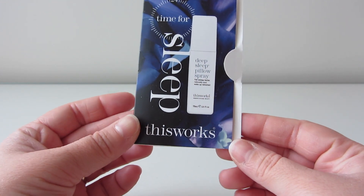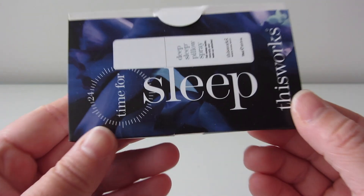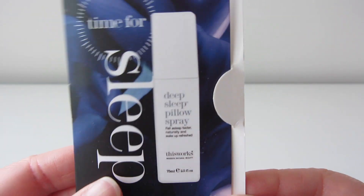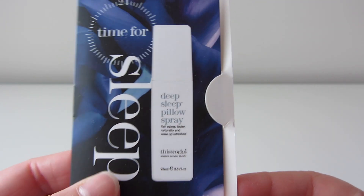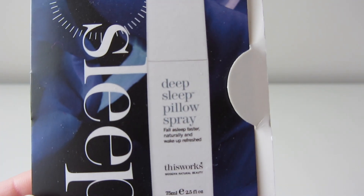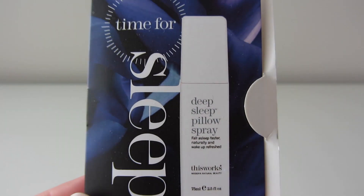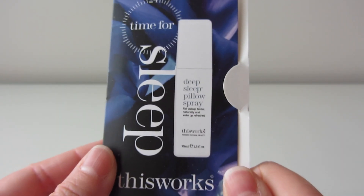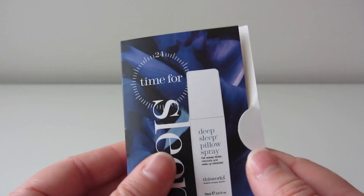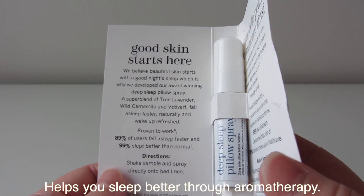So today we have the This Works Time for Sleep spray. I have seen this — I think I saw it at a hotel once, they give it to you at a hotel, and I thought that was really cool and a good idea for a hotel. Smart for these people to get that contract. Anyway, this is the Deep Sleep Pillow Spray, and what it claims to do is sort of help you sleep by giving you a good night's sleep.